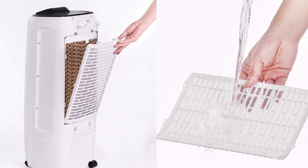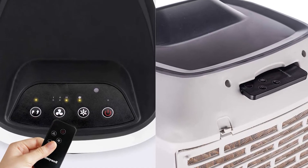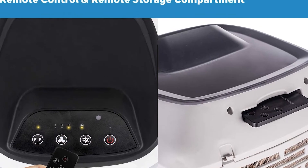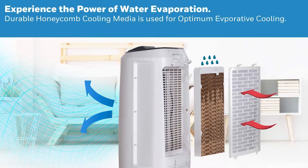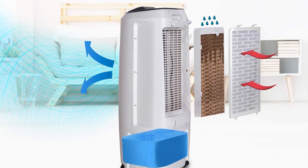The washable dust filter and easy-access honeycomb cooling media make for easy upkeep, while the remote control lets you control the unit from across the room. It offers an energy-efficient cooling option when the air is hot with low humidity. I highly recommend this to you.